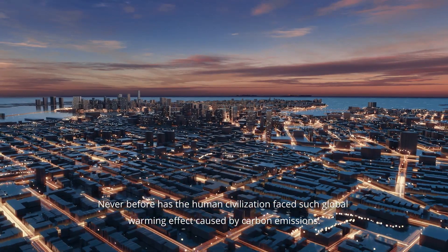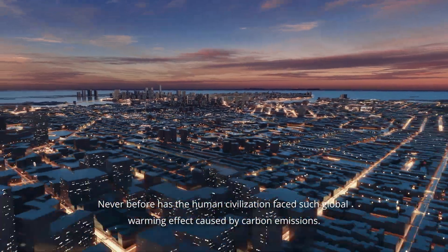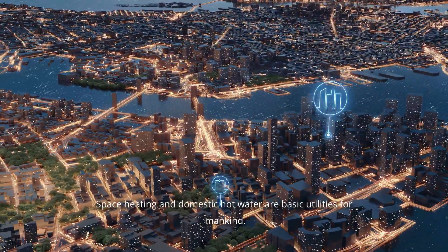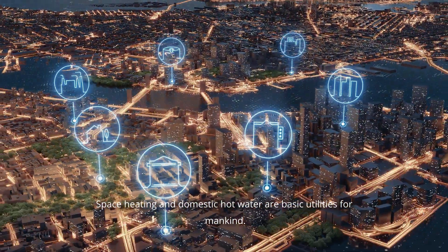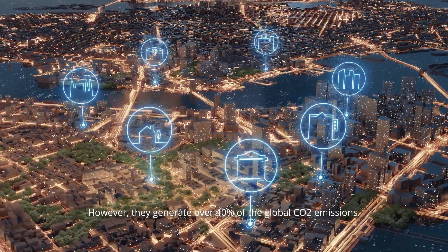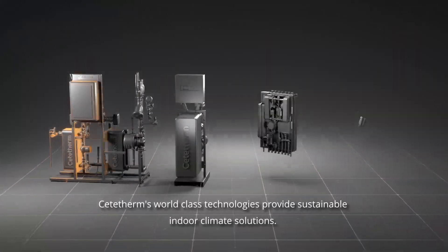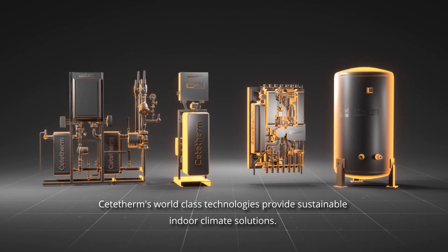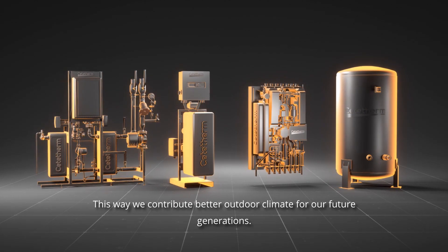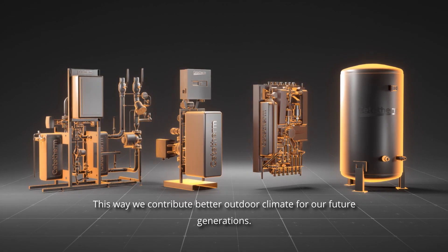Never before has human civilization faced such global warming effects caused by carbon emissions. Space heating and domestic hot water are basic utilities for mankind, yet they generate over 40% of global CO2 emissions. Cetatherm's world-class technologies provide sustainable indoor climate solutions, contributing to a better outdoor climate for future generations.